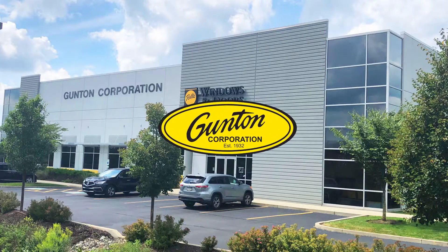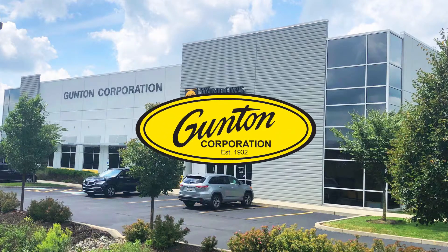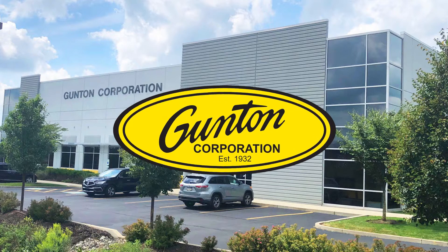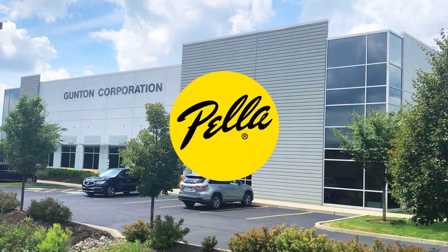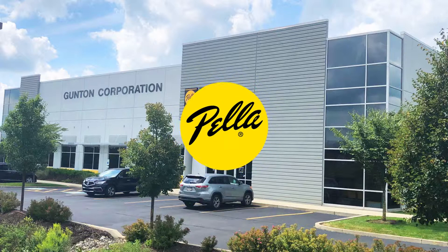Welcome to this episode of the Pella Pro Spotlight, where we feature select builders and contractors from our region who count on Gunton Corporation as their Pella window and door partner. We hope you enjoy this episode. Welcome to the Pella Pro Spotlight — today we are featuring Mark LaBella from Century Interiors. Mark, welcome to Pella today.